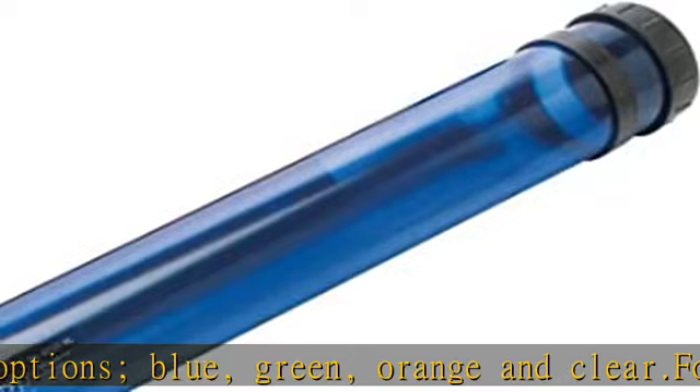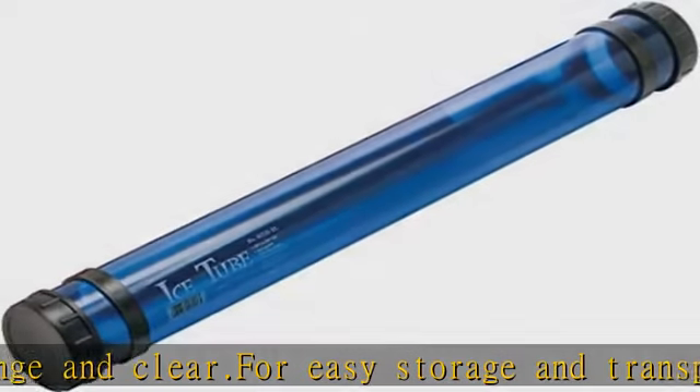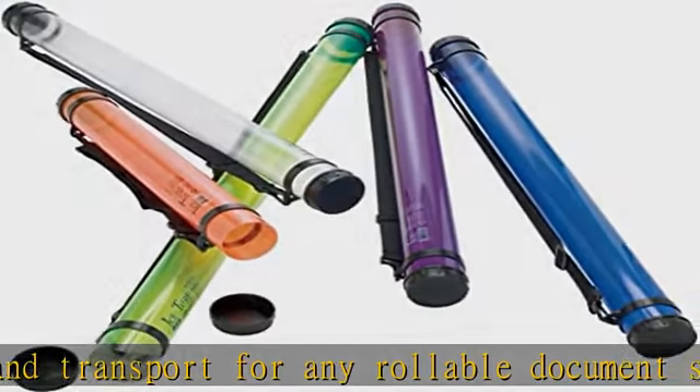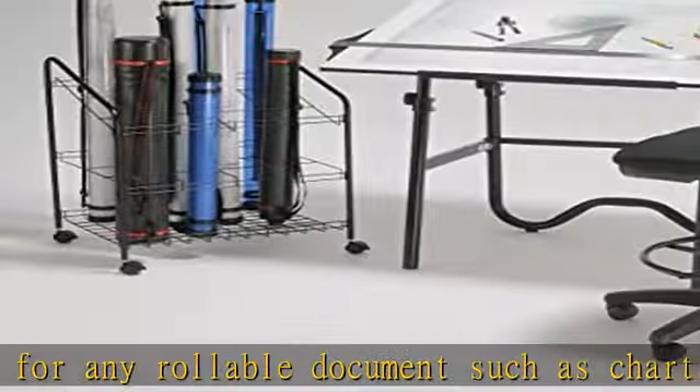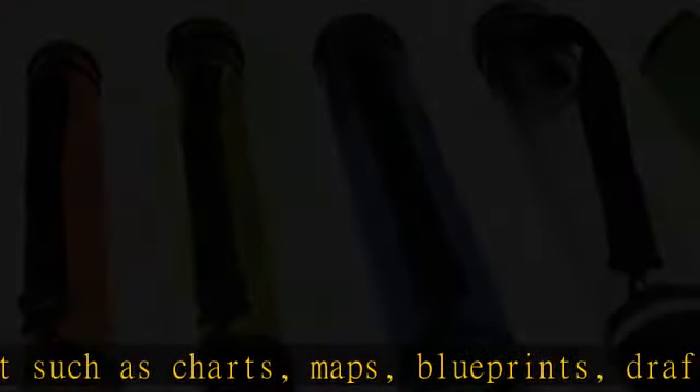Albin has been the professional's choice for drafting tools and drawing supplies for over half a century. We are known for our wide selection of high-quality tools at a fair price. Check the description to get this product today at the best price.